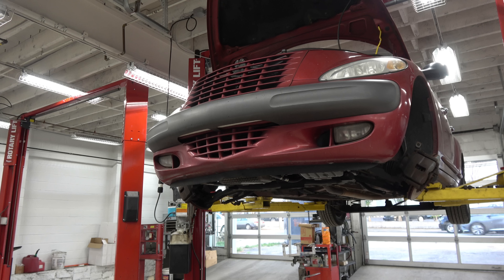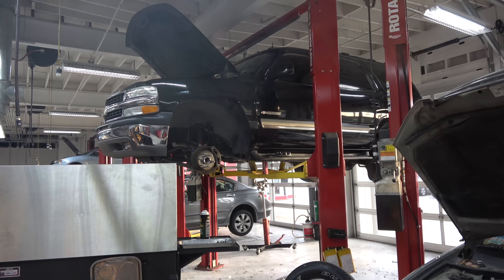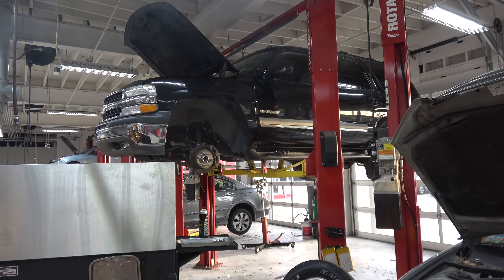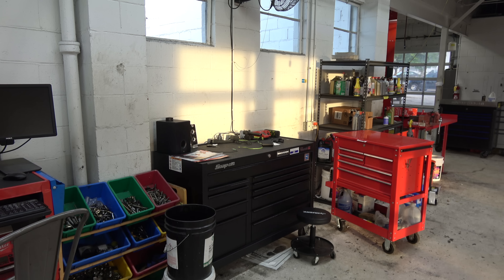Now this Tahoe is a gravy ticket — rear main seal, both front wheel bearings, the valley cover was leaking oil so we're sealing that, along with the hat struts, some bulbs, and the third brake light.